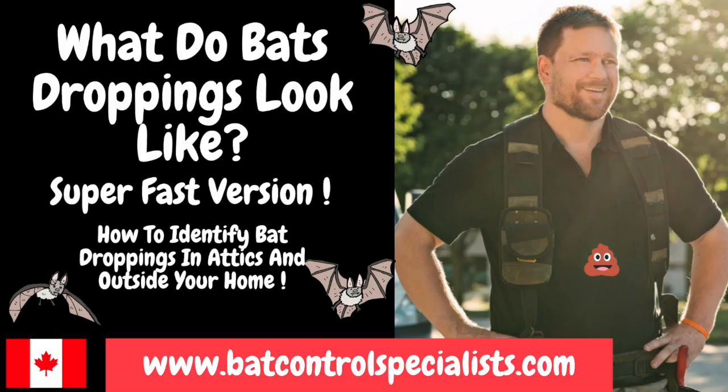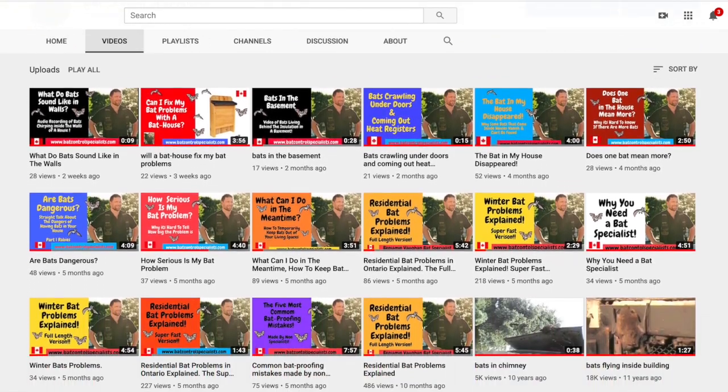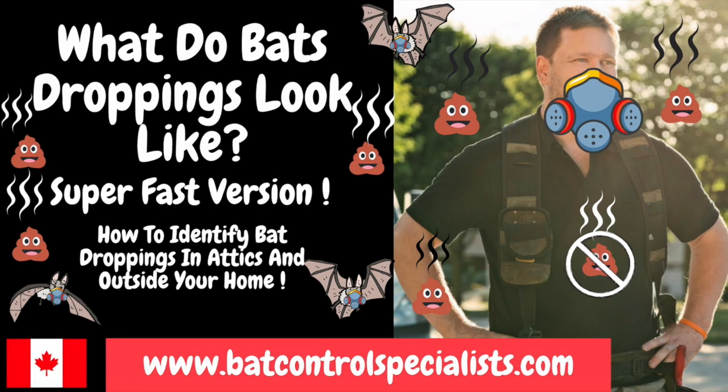We hope you enjoyed this video on bat droppings. If you'd like to learn more about residential bat problems, check out our other videos on our YouTube channel. If you just want your bat problems fixed once and for all, give us a call, and that information can be found at our website, BatControlSpecialists.com.